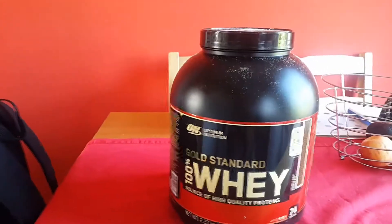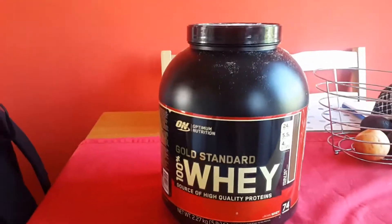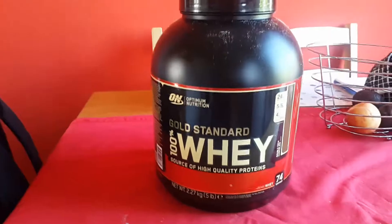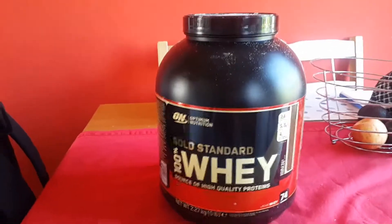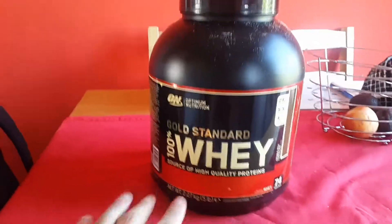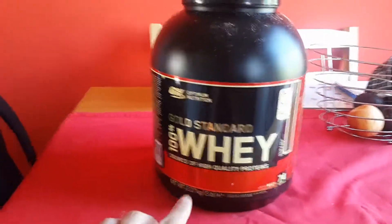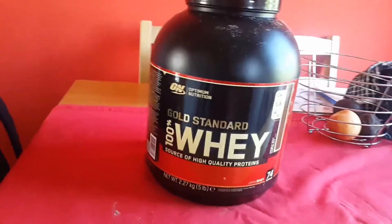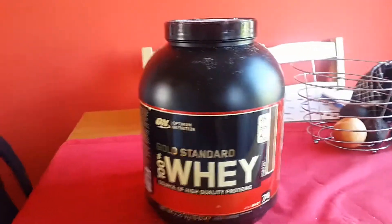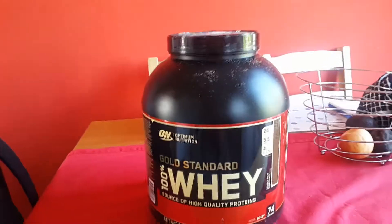My personal advice — this is probably the best protein powder that I have ever had, and I'm talking about the quality of the protein powder in comparison to the price. Now there are better protein powders on the market than Gold Standard, but they're a lot more expensive and only offer slightly better results in terms of protein quality and how much protein you get per serving.